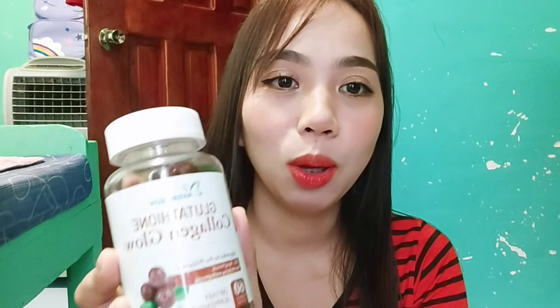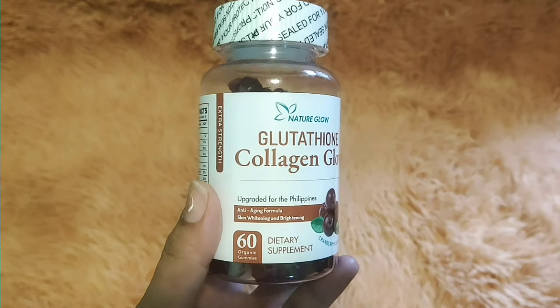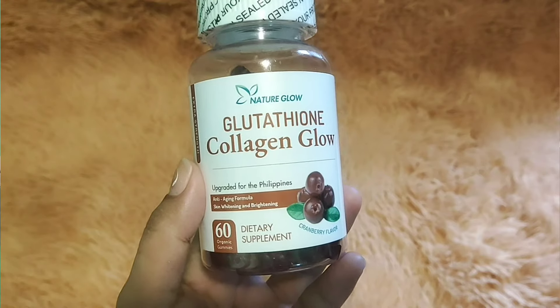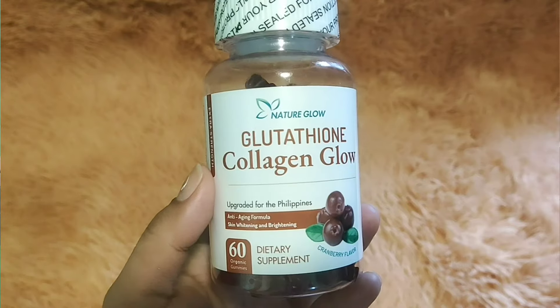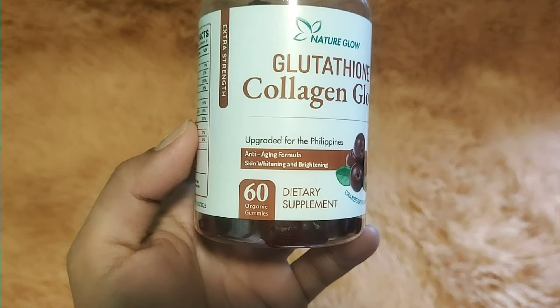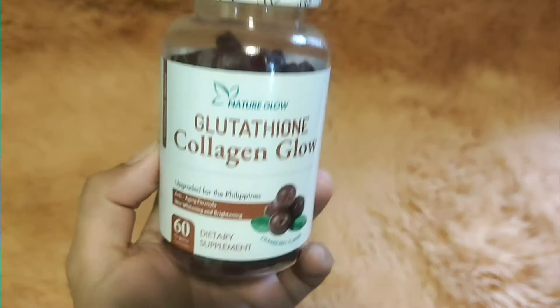Tada! Ito po yung Nature Glow Glutathione Collagen Glow. Ang haba ng pangalan niya, di ba? And nakapilipit ng dila. Nakalagay dito na: Upgraded for the Philippines, anti-aging formula, skin whitening and brightening. Ang isang ganito, ang laman nito is meron na tayong 60 pieces. And eto po ay gummies — whitening gummies siya. Kakaiba — hindi siya kagaya ng mga tinitake natin na mga whitening capsules. So this one is gummies.